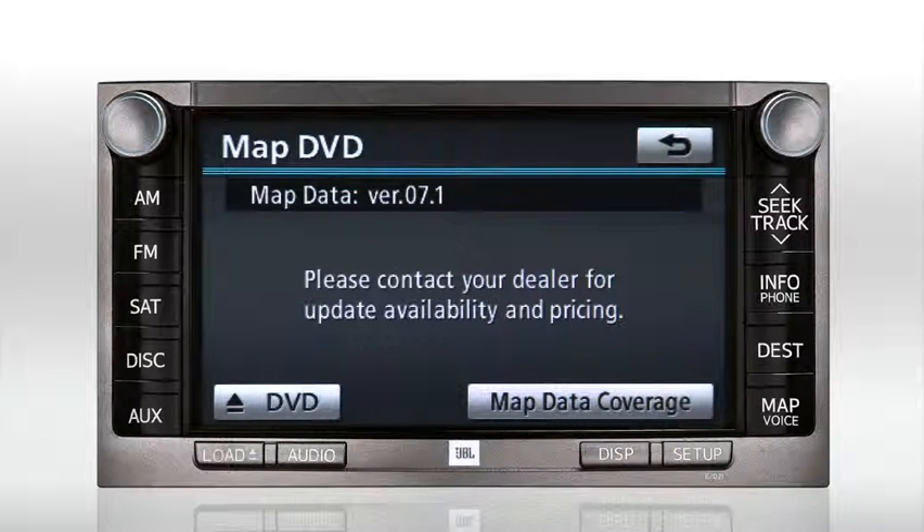Please note that the DVD map information contained in your Toyota is finalized before vehicle production starts for a model year. This means that the map version indicated on the screen may not correspond to the model year of your Toyota. The DVD Eject and Map Data Coverage buttons are also available on this screen.